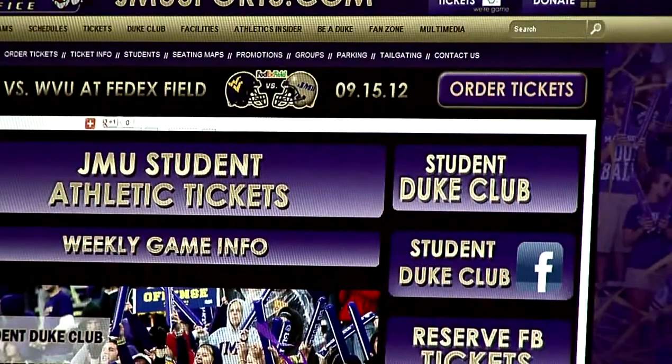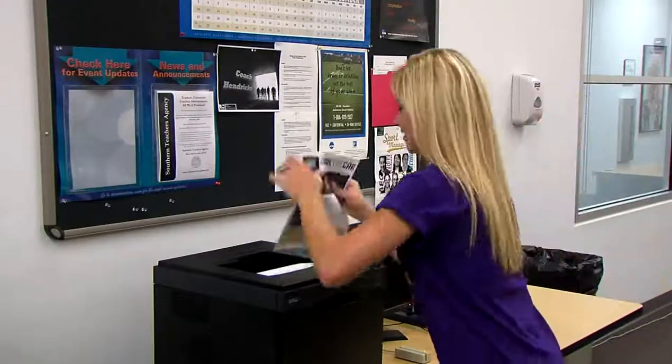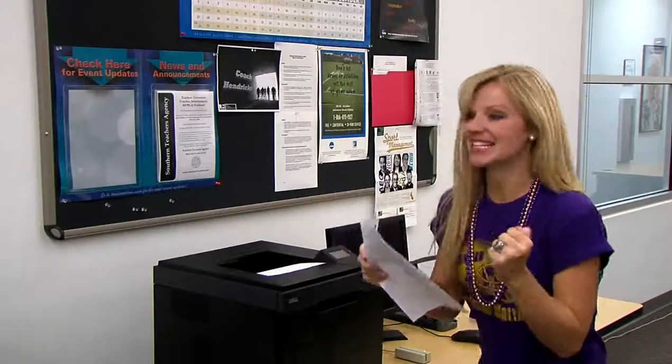And if you're a die-hard JMU fan, don't forget to sign up to become a Student Duke Club member and take advantage of all the great game day benefits. Yes! My tickets! I'm going to make it to the game!